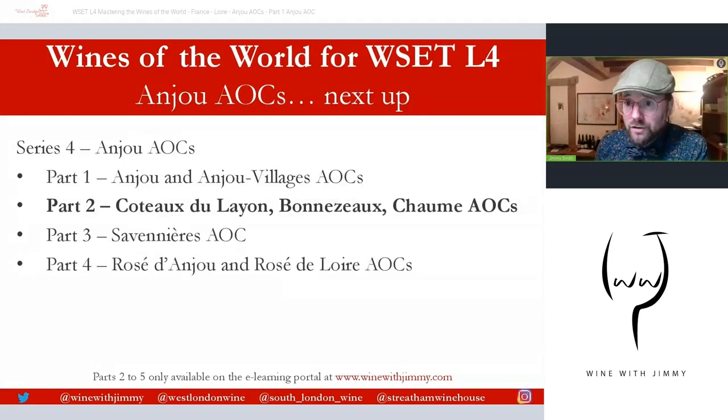It's been a pleasure as always — thank you so much. If you do find yourself in London, please come and see me at one of my establishments, maybe for a class, maybe for a glass, or maybe for a rebuttal. I've been Jimmy Smith — ciao for now, goodbye.